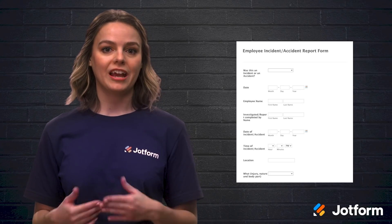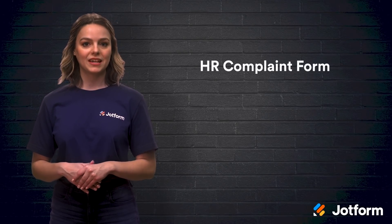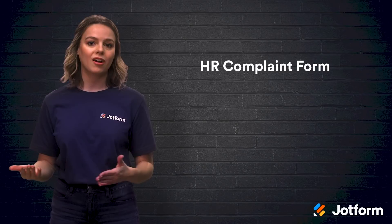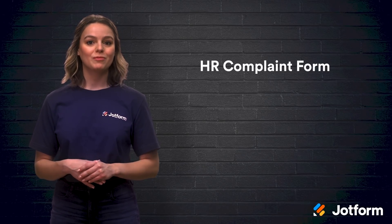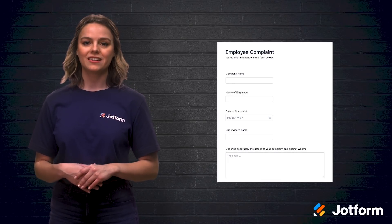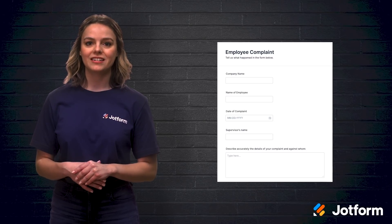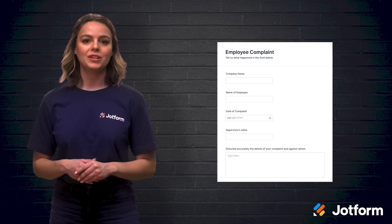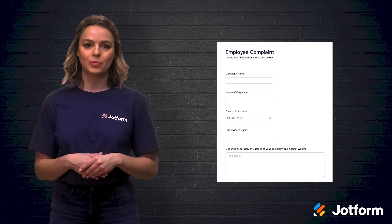Your HR team should absolutely add this form to their workflow. A human resources department is meant to be a safe space for employees should they need to speak up about any negative or harmful experiences they have while working. This is when an HR complaint form comes in handy. JotForm's employee complaint form is great to have on hand so employees can immediately select the type of situation that occurred, describe the incident, name people involved, list any relevant dates, and you can even link your company's formal policy to this form so employees have it as well as an expected date to receive a response.